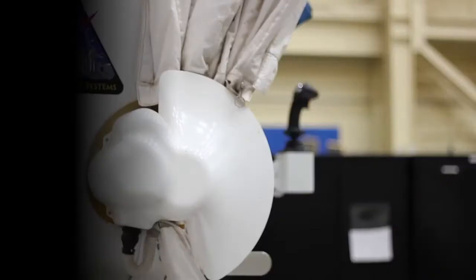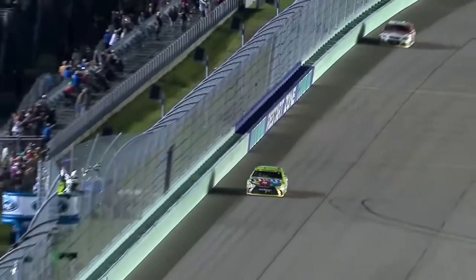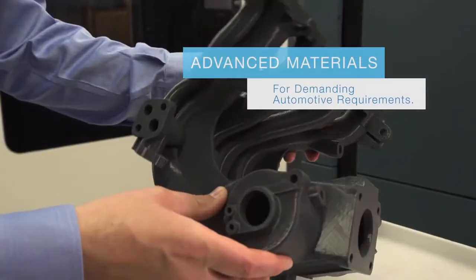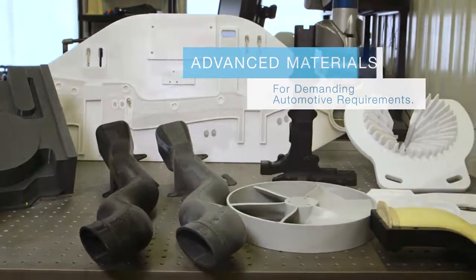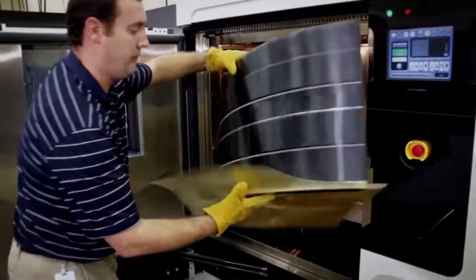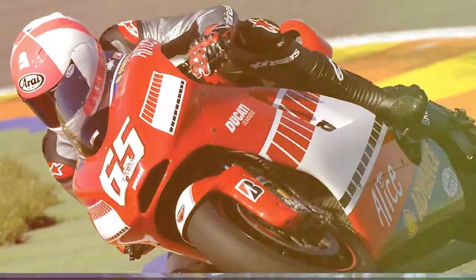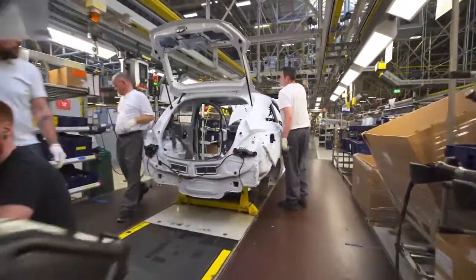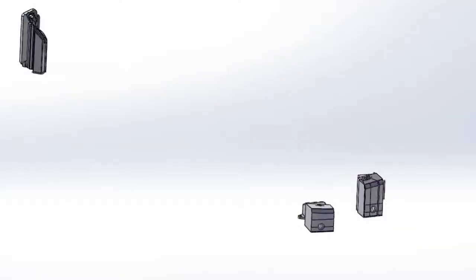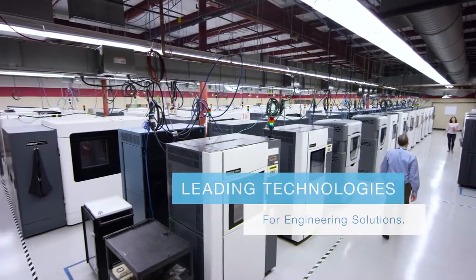And with next-generation materials and technologies, Stratasys is positioned to help shape the industry for years to come. Stratasys offers a wide range of 3D printing materials for demanding automotive requirements, from clear and rubber-like photopolymers for detailed scale models, to tough high-performance thermoplastics for extreme real-world environments. We empower automotive manufacturers to stay one step ahead of industry challenges, with cutting-edge engineering solutions and a range of additive manufacturing technologies for custom applications.